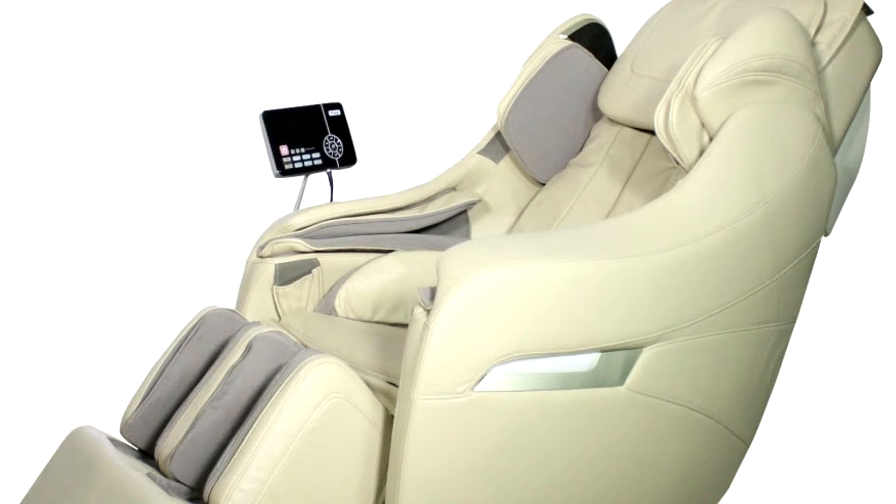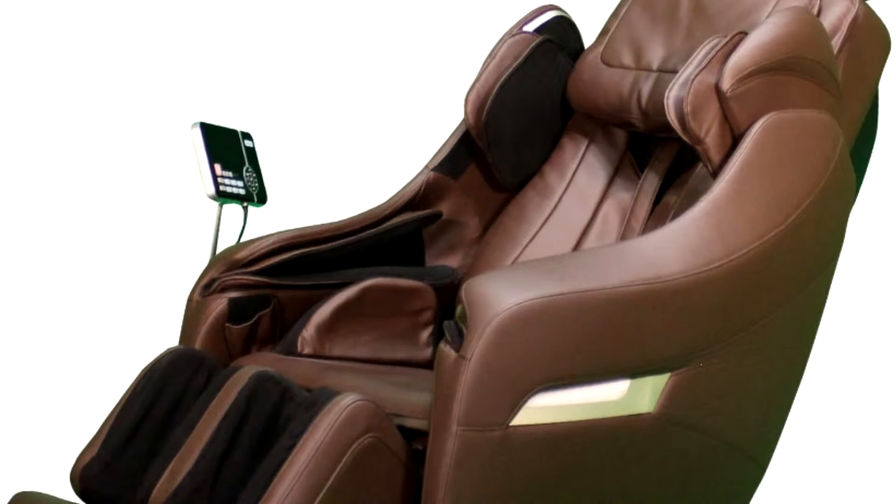The Titan Executive Massage Chair retails for $3,995 with a $1,000 coupon.